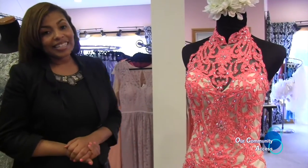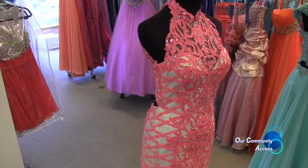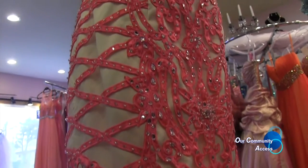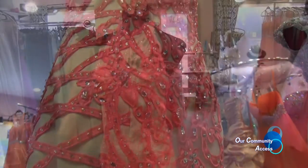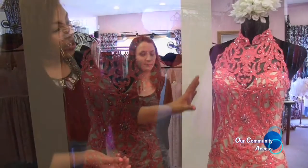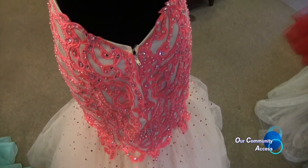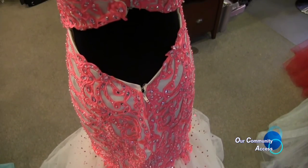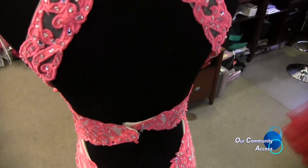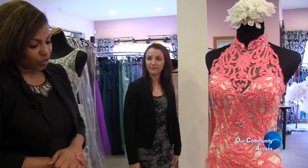This mermaid dress is made by the designer Paparazzi. It has beads all the way from top to bottom and features a high neck, which is also a good trend for 2016. In the front, the beads go up to an illusion neckline. In the back it's open, but the best part is the lace and crisscross design all around the dress. Mermaid has been in style for the last couple of years and is still one of our most popular styles in the store.